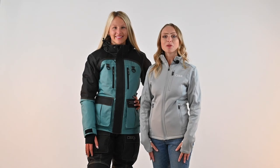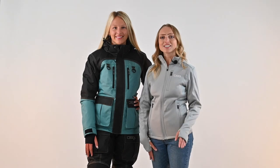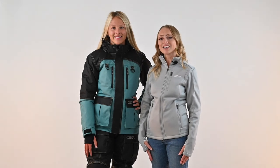Both the jacket and bibs are sold separately and can be found in sizes extra small through 5XL. Thanks for watching! For more products and information, visit us at dsgoutdoor.com.